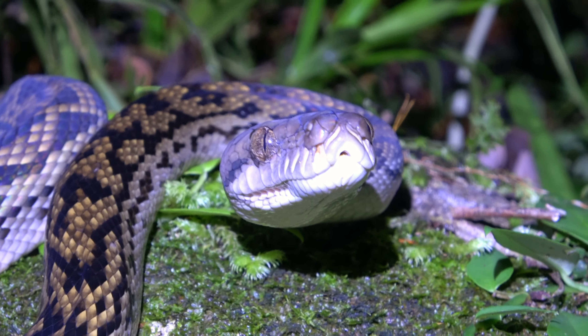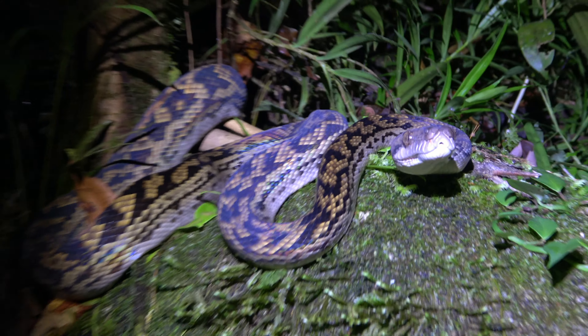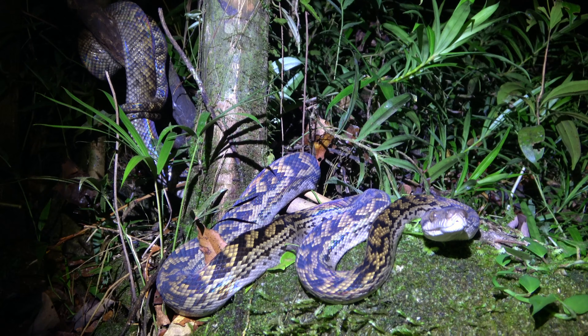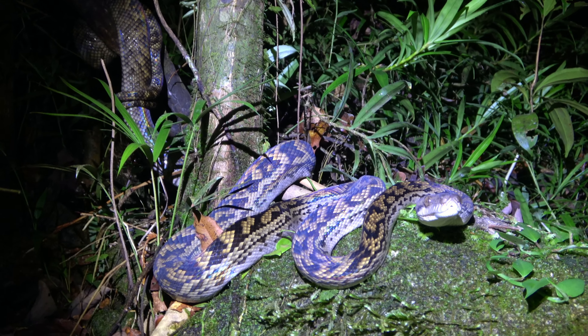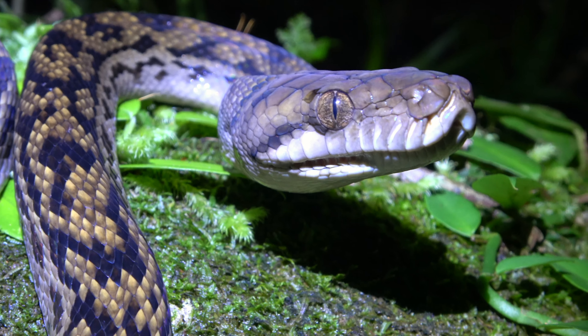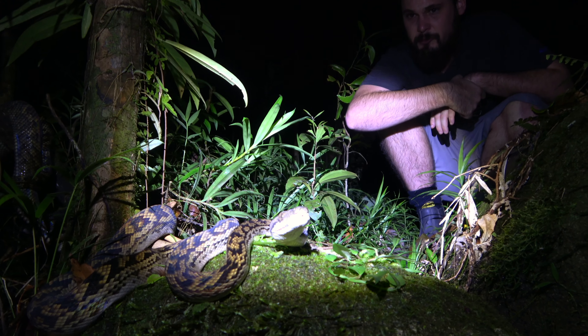You couldn't get it in any more jungle-looking setting, could you? It's got like everything — all the epiphytes. He's not too big, two metres I reckon. What a beautiful little scrubby, just sitting here in ambush position, waiting for something to come past like a rat or a mouse.